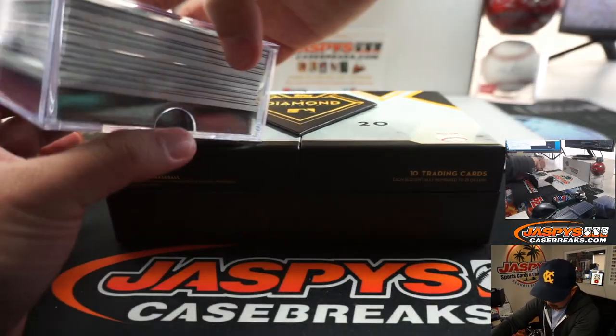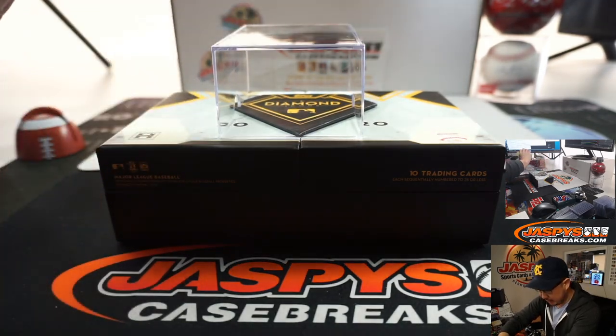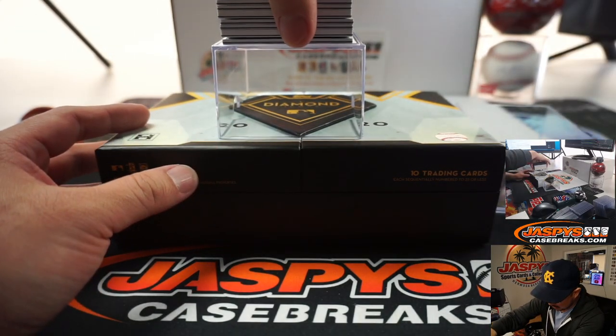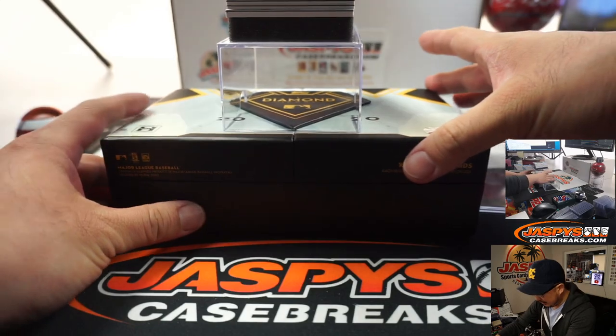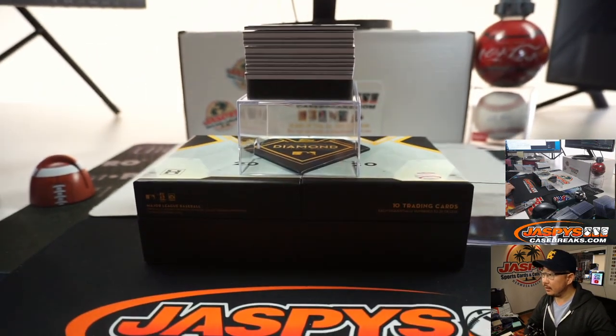This stuff has been pretty, pretty strong. As I said just before I started this video, if there is an extra autograph, we'll pair — just using my discretion — an autograph with the relic. Usually it'll be a retired player autograph or something like that, non-patch.